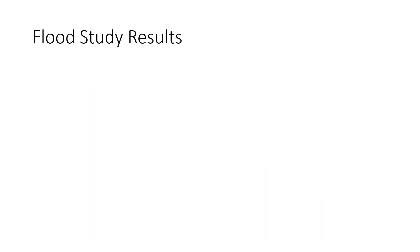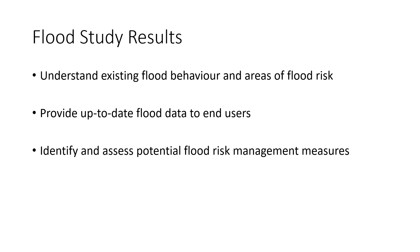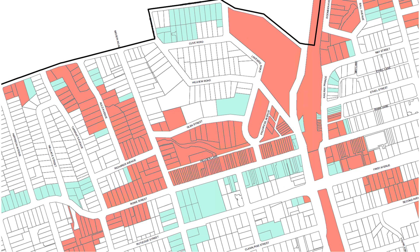These results help council and the community to understand the existing flood behaviour and areas of flood risk, and provide up-to-date flood data to end users, to identify and assess potential flood risk management measures — this will be the next stage of the flood harmonisation project. The results will enable future development planning, application of development controls and assessment of flood impacts. One of the key outputs of the flood study is the identification of lots where flood planning controls apply. The flood results were filtered to get rid of very shallow inundation to focus on areas where there is greater flood risk.